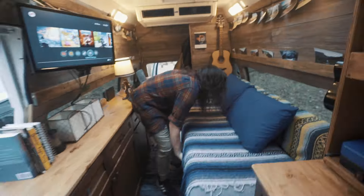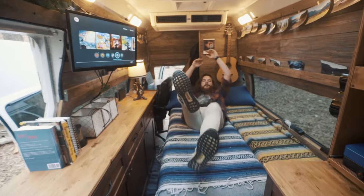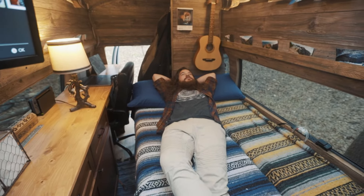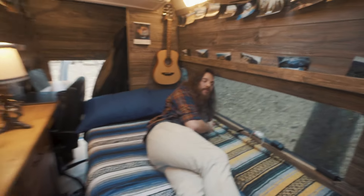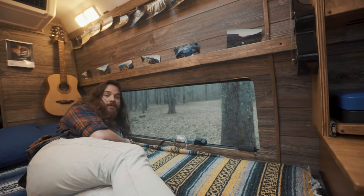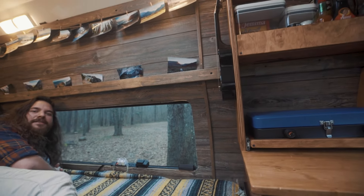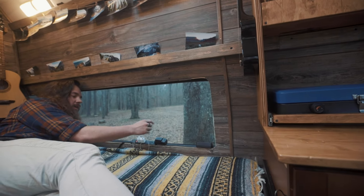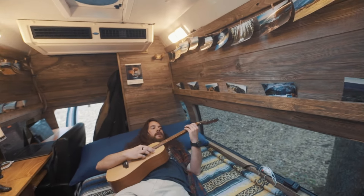And now, welcome to the bedroom. One of the comfiest, coziest places in the world — here's why: if I'm parked in a nice, beautiful scenic area, I've got front row seats. And I wake up to the most beautiful sunrises all the time. I can charge my phone right here, charge my camera batteries. And I can chill out and play guitar.